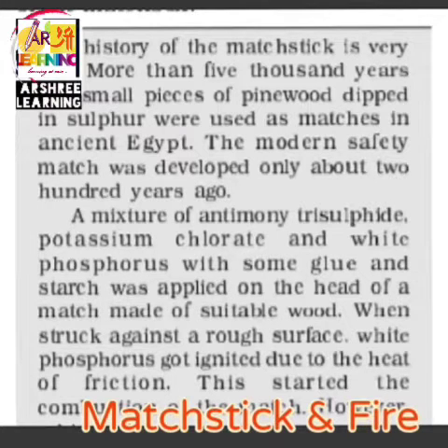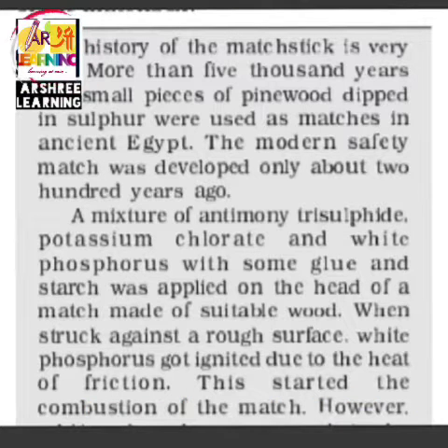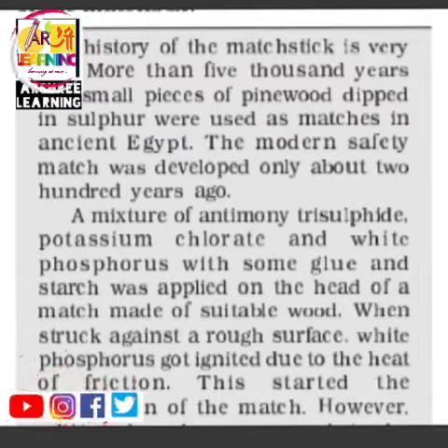This part describes how the match burns. The history of matches goes back almost 5000 years ago, when small pieces of pine dipped in sulphur were used to produce fire in ancient Egypt. In modern times, the safety match was developed only about 200 years ago. So until 200 years ago, there was no match and fire was made using other substances.